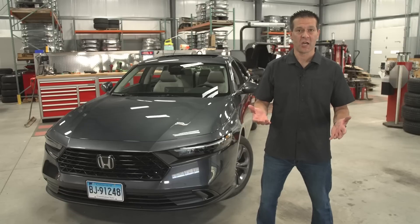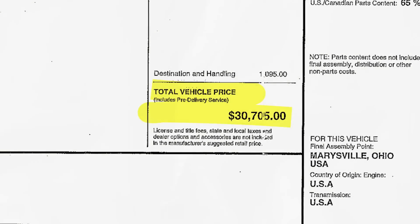We can't not talk about price. Car prices have been going up lately, and this Accord EX came in at $30,705 as it will be tested.